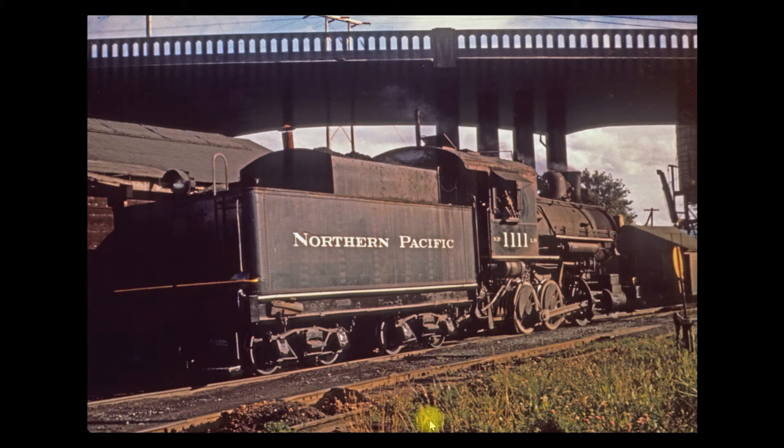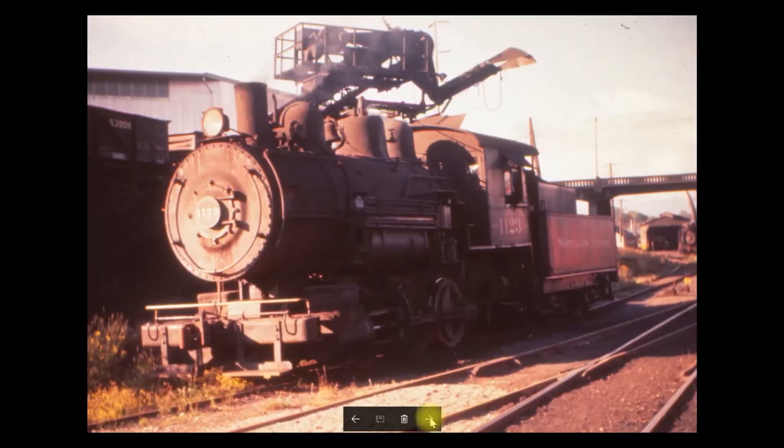Crews knew this as the 'four aces,' if I remember right. And here's 1123 — same deal. Most of these engines were cut up in Seattle, in Ballard, if I remember right.